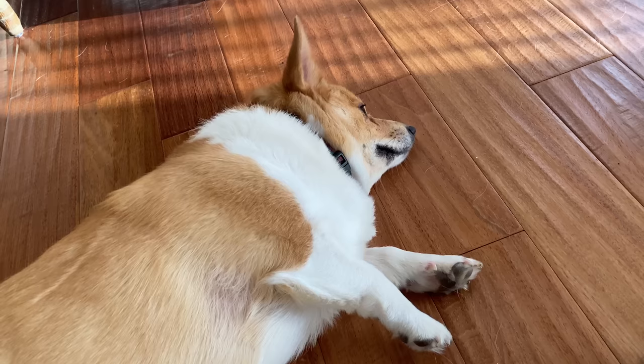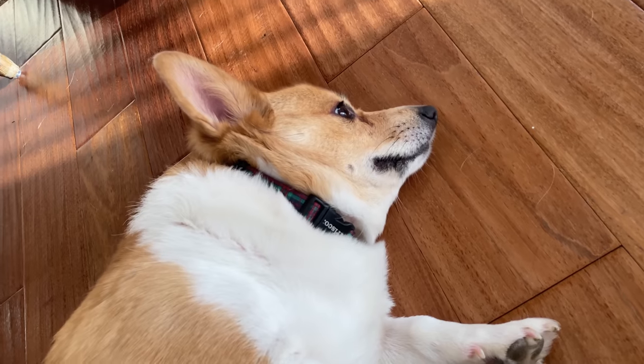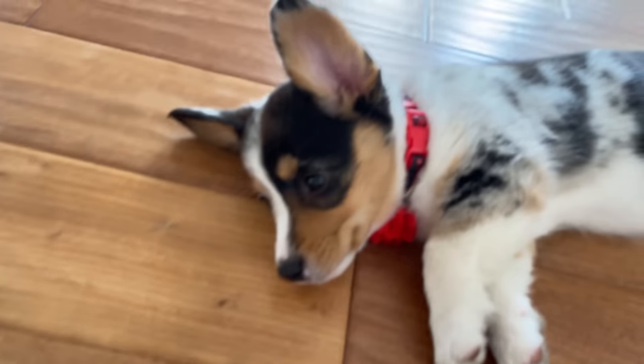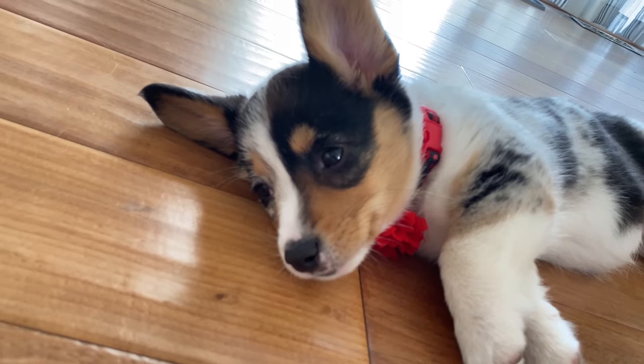And big sister Luna isn't too fond of it, are you? You like being a big sister or did you like being the only child? Yeah, that's what I thought. But look at that face. Look at that face.